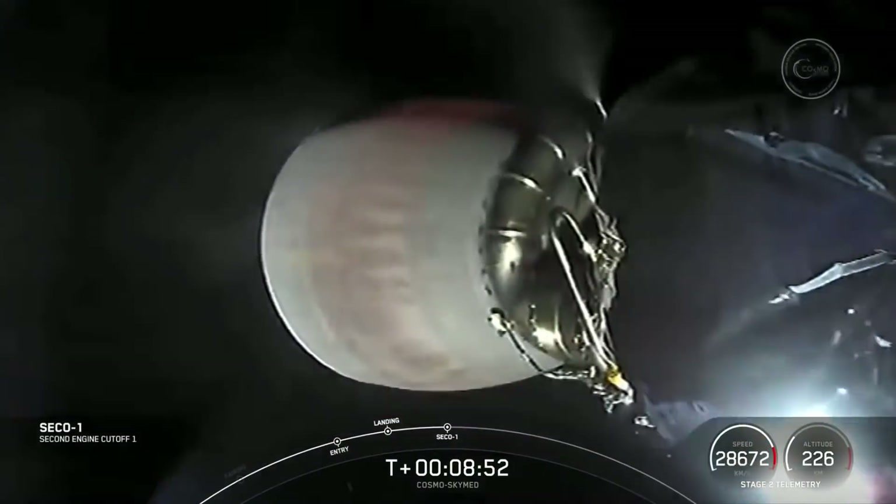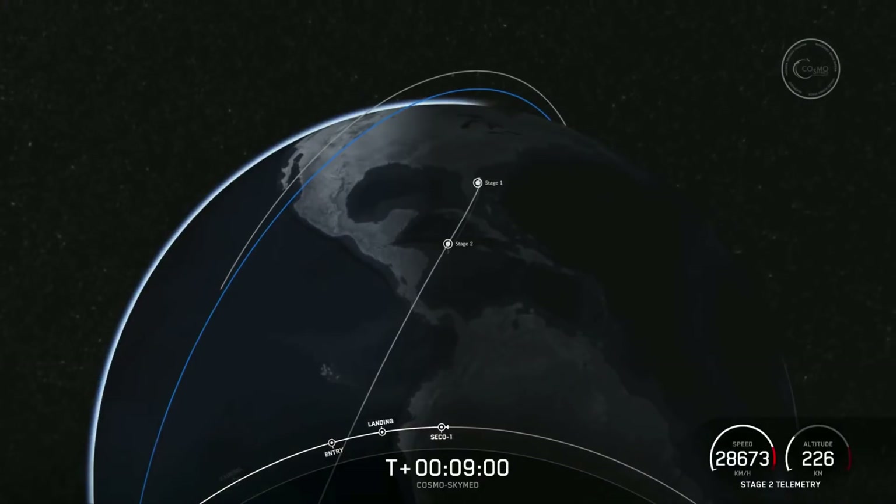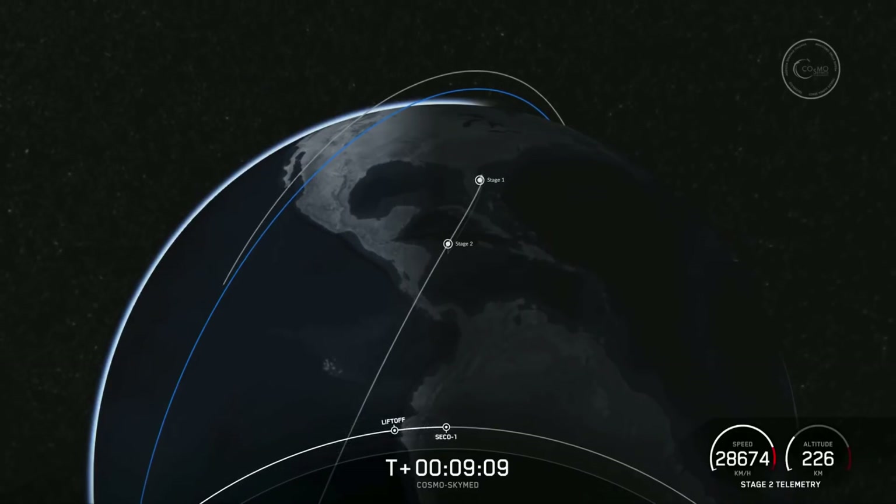SECO 1. Nominal orbit insertion confirmed. We got a confirmation of good orbit.